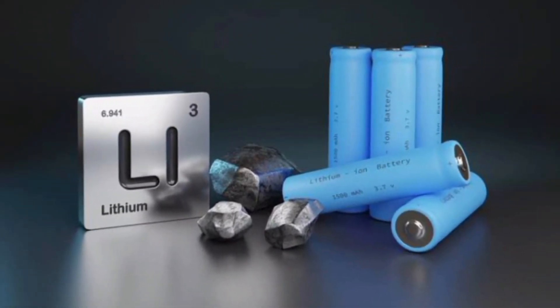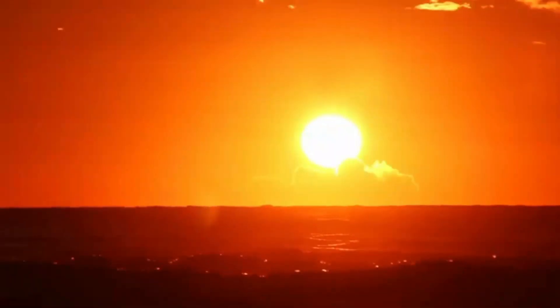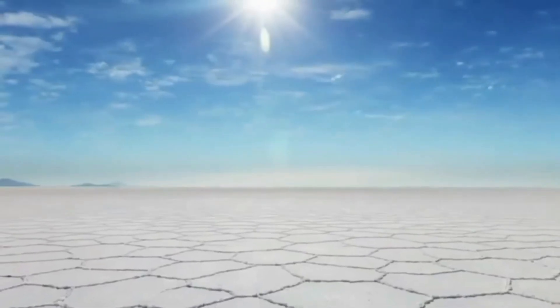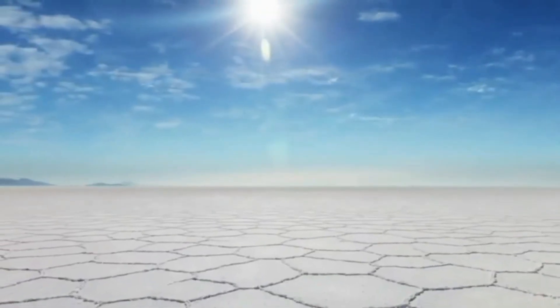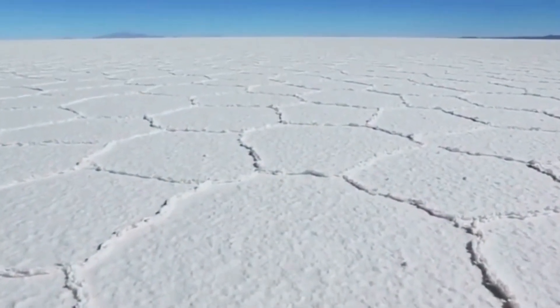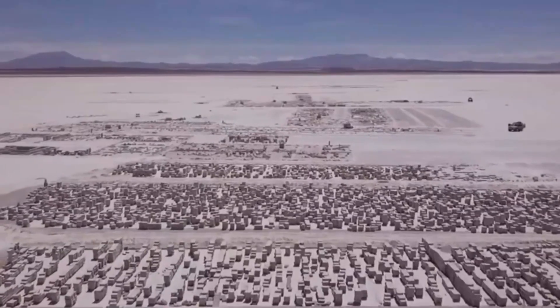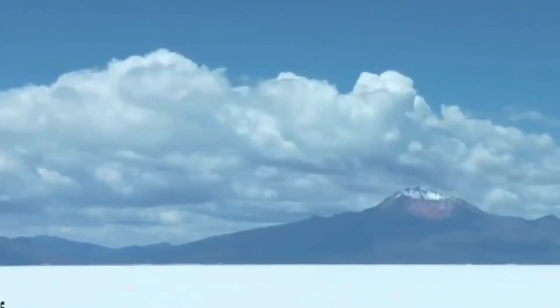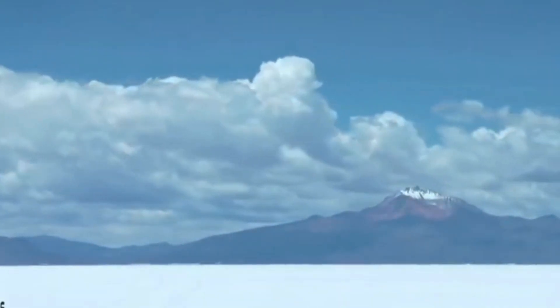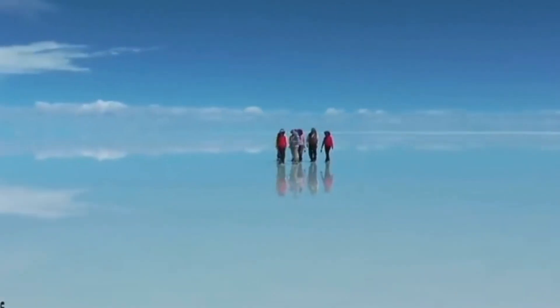Lithium is a key component in batteries used for electric vehicles and various electronic devices, making it a sought-after resource in our increasingly electrified world. The extraction of lithium from the Salar de Uyuni has become a topic of interest and debate. While the resource is essential for advancing sustainable technologies, there are environmental and social considerations. The delicate ecosystem of the salt flat and the communities that depend on it must be carefully managed to balance economic benefits with the preservation of the environment and local livelihoods.